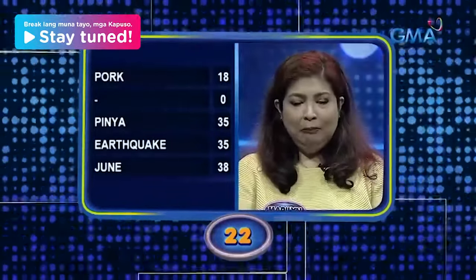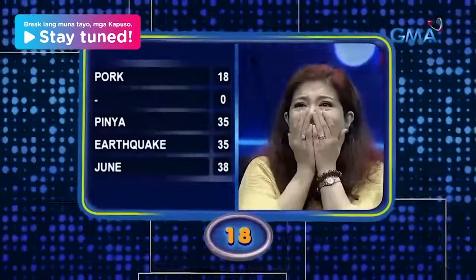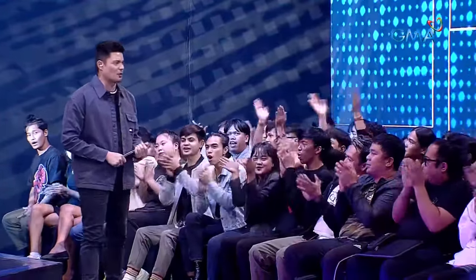Ano ang kailangan pag magluluto ng barbecue? Di barbecue. Hayop na more than four ang paa. Ibon. Frutas na nagsisimula sa letter P. Welcome back to Family Feud! Kaya naglalaban ang dalawang bands, ang Sandwich at ang Cuché.